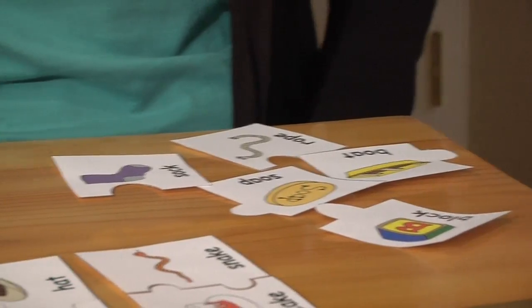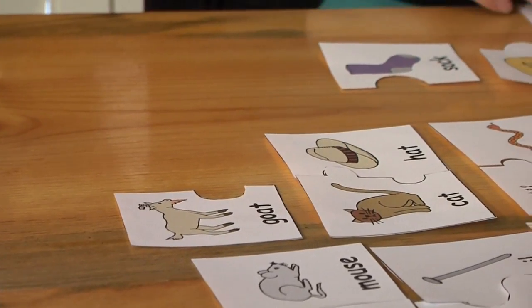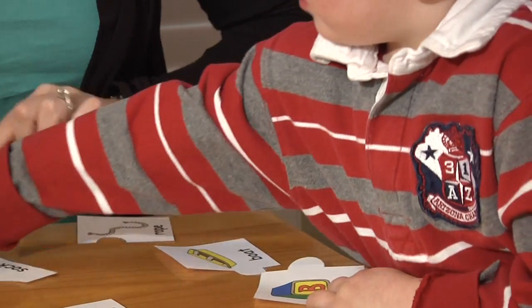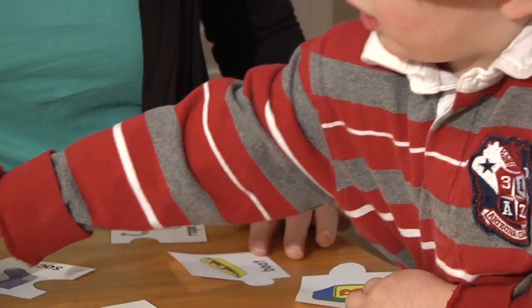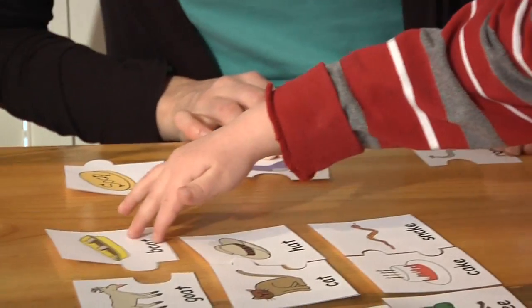What's next? Goat. What rhymes with goat? Soap — no, I don't think so. That's a different sound. Let's keep looking. What rhymes with goat? Goat — oh, good job!